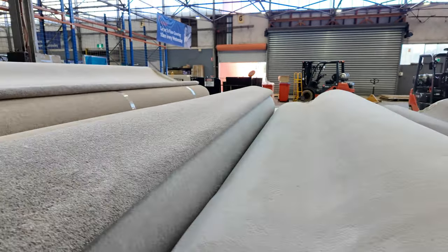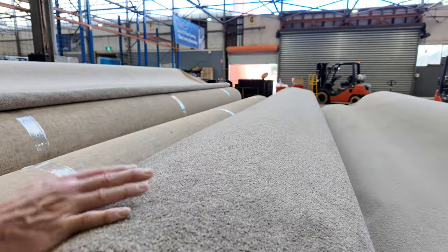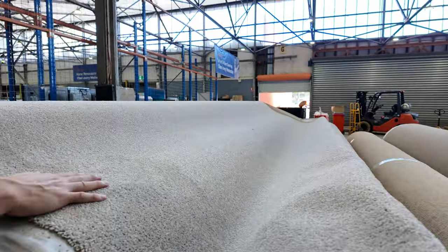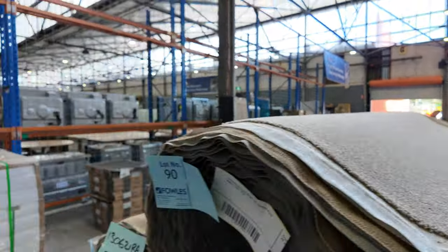Down through here we've got some twist piles — a nice solution dyed nylon twist pile. And then also down the back there I can see some more light beige in that solution dyed nylon.